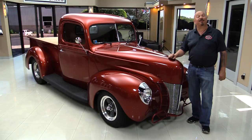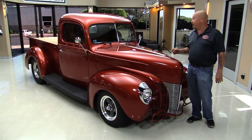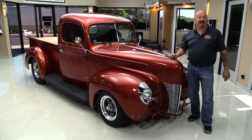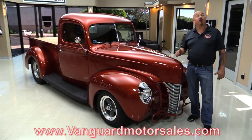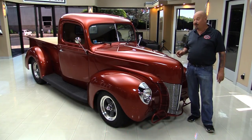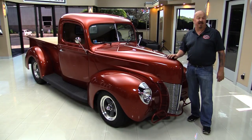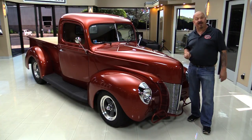Welcome back to Vanguard Motor Sales. I'm Greg and I'm standing in front of a 41 Ford pickup truck with a 383 stroker. Beautiful interior, beautiful paint job. You're going to love checking it out. Go to our website at VanguardMotorSales.com. We're going to put it up on the lift so you can check out the underside, pop the hood, take a look at that 383 stroker, and look at that custom interior. Come on up and let's fire this 383 up.